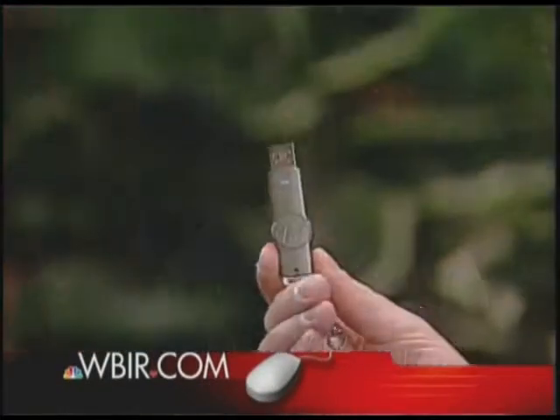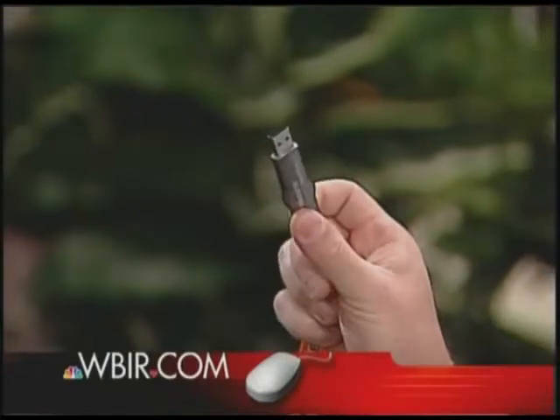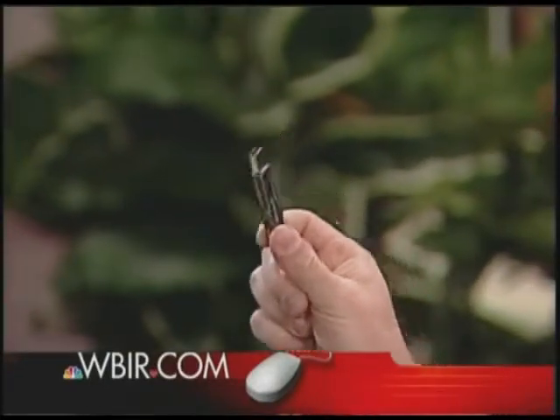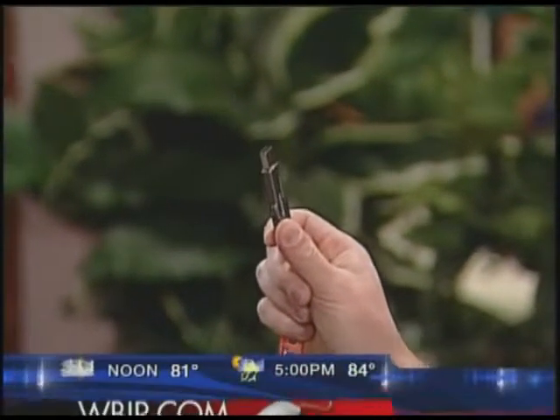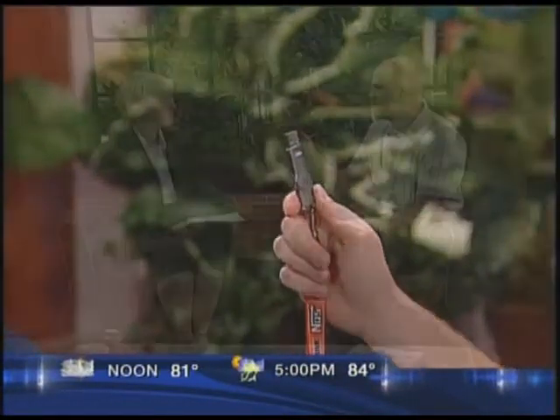Let's look at the thumb drive. You may also have heard these referred to as a flash drive or a jump drive — it's all just kind of nicknames for this. Basically, you can think of these as the new floppy drives. If you just have files that you want to move from one computer to another or want to share with a friend, you can pop it on a thumb drive, give it to them, and they can plug it right into their system.